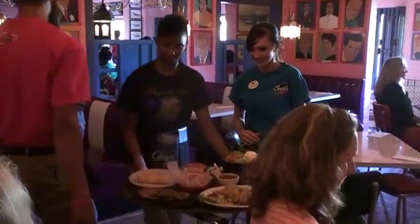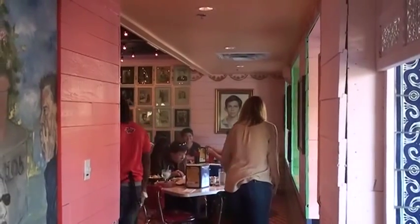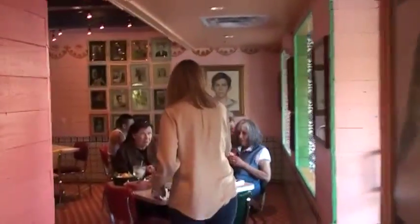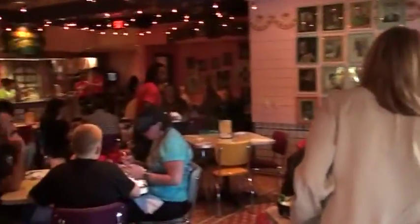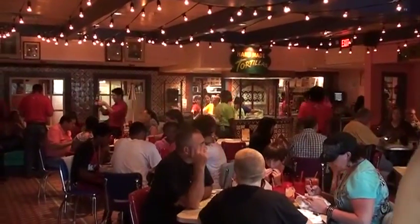Mike grew up in the Rio Grande Valley, and John had been eating Tex-Mex all his life. They'd been in the restaurant business for a while, and they had a little dream to build a Tex-Mex restaurant where they just made everything fresh at reasonable prices, great portions, and just make the food they loved.